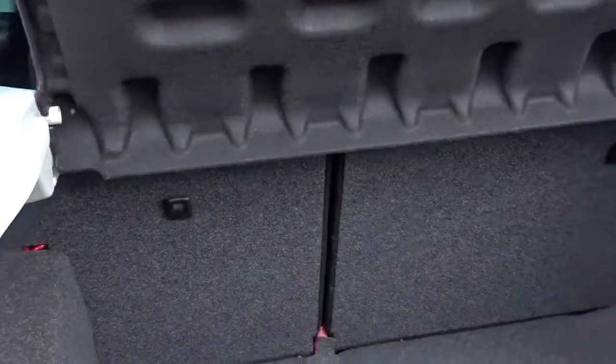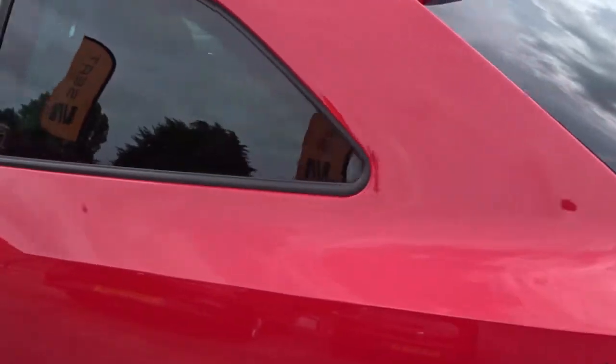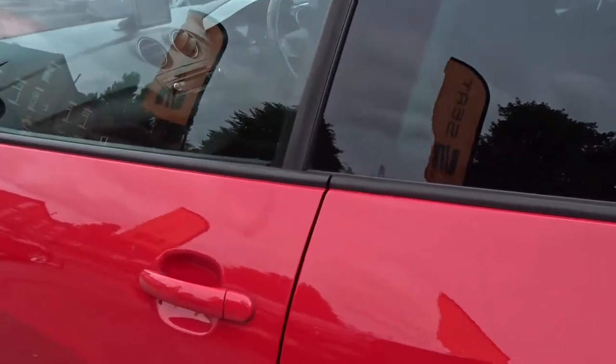It's got an excellent size boot area with 60-40 split rear folding seats, with ISOFIX anchorage strap fittings on the rear for that extra security when fitting child seats. There's plenty of space in the rear of the car for three passengers to sit quite comfortably.